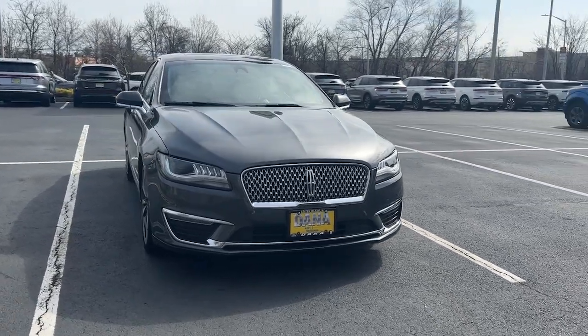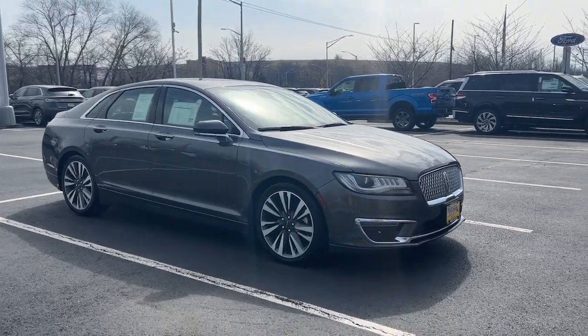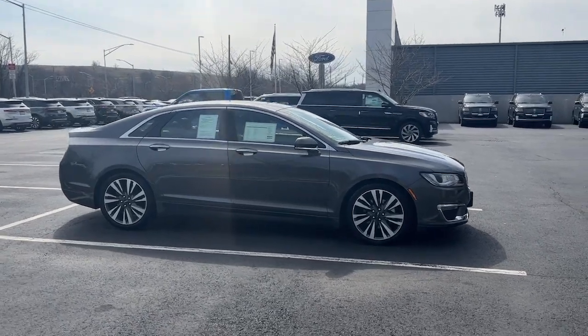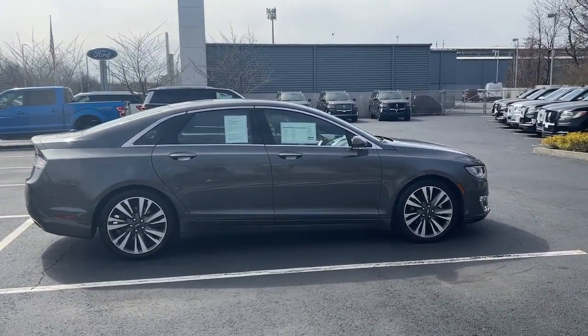Enjoy the view of this 2020 Lincoln MKZ. With less than 20,000 miles on the odometer, this vehicle stands out from the rest. Take a closer look at this sleek Lincoln MKZ, the powerful four-door sedan with a premium feel.